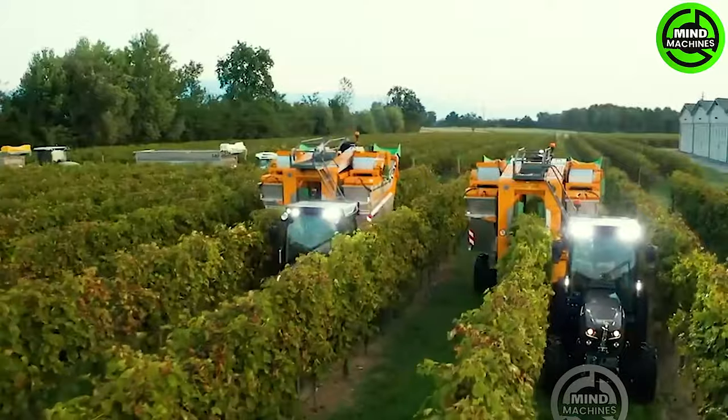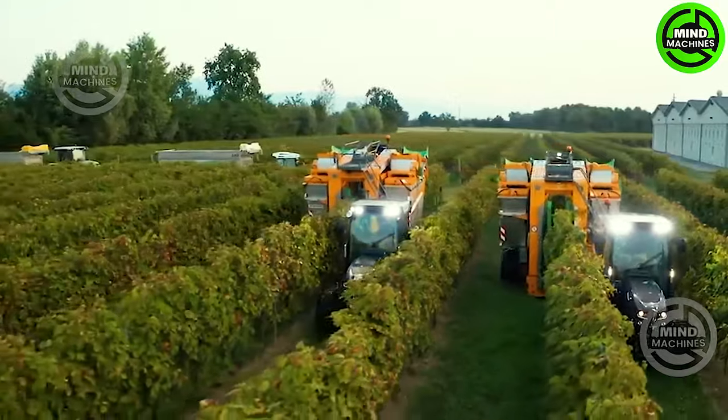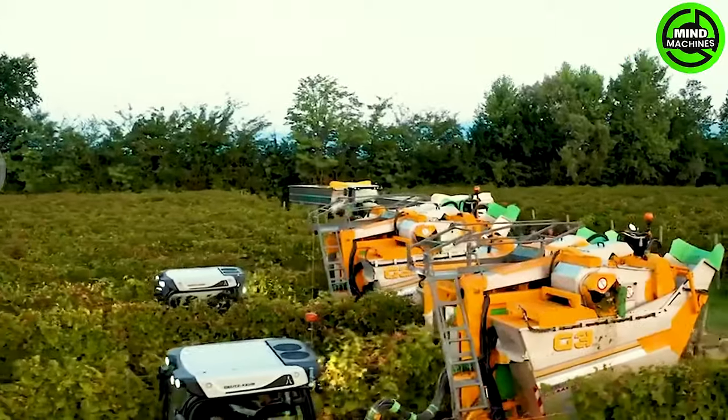In the expansive vineyard, the Grégoire G3250 exceeds the standards of the past decade with remarkable performance and efficiency.